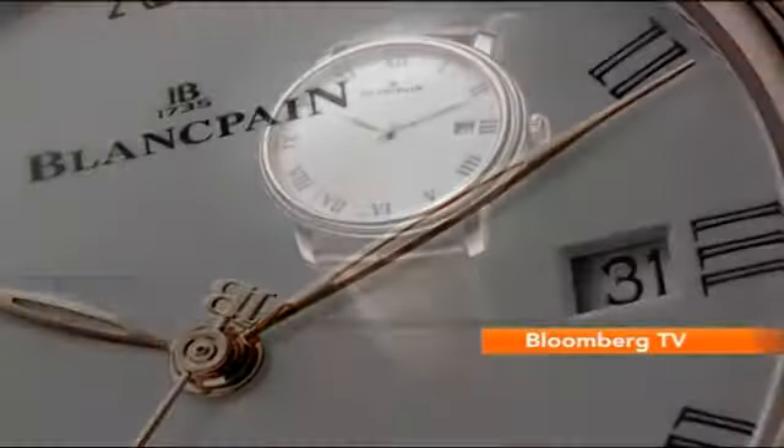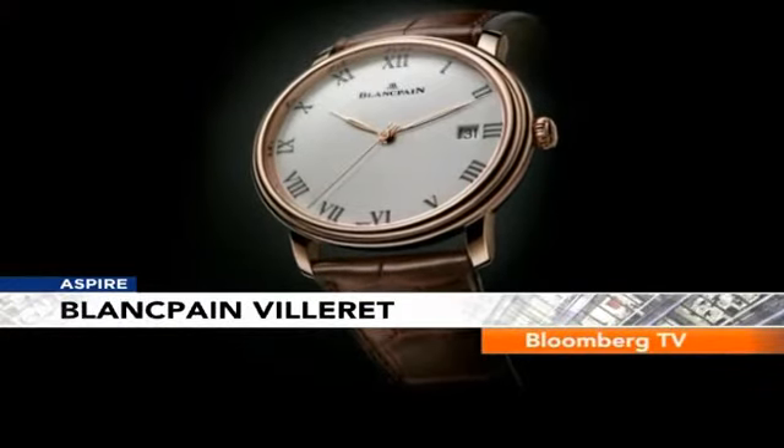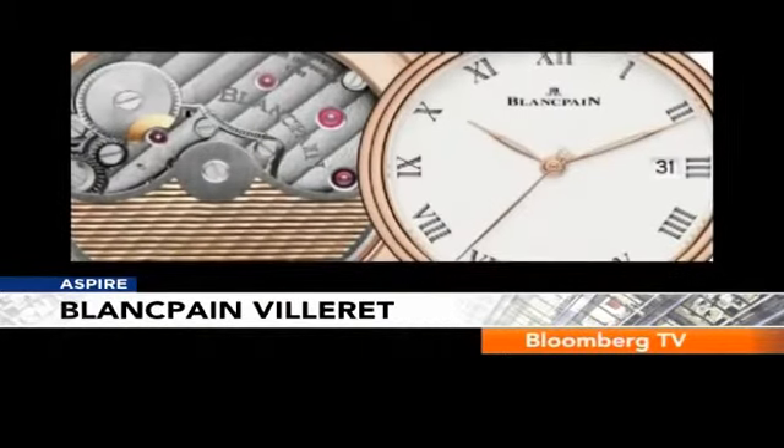Blancpain will bring out their new Villeret collection. The dial is made in Grand Feu enamel with leaf hands, set in red gold, with a mechanical movement with automatic winding.